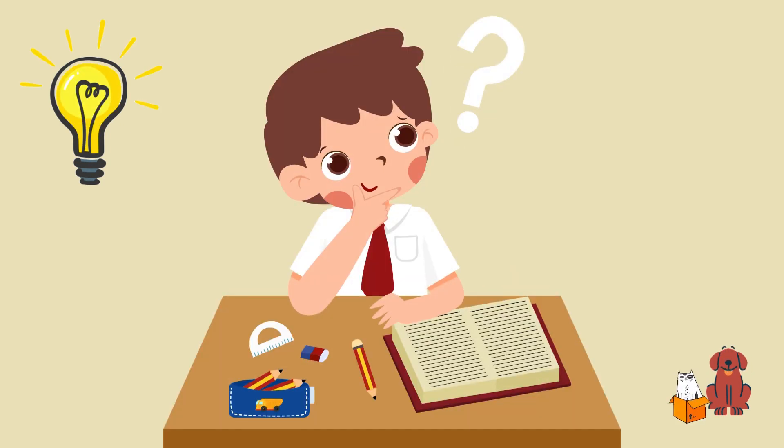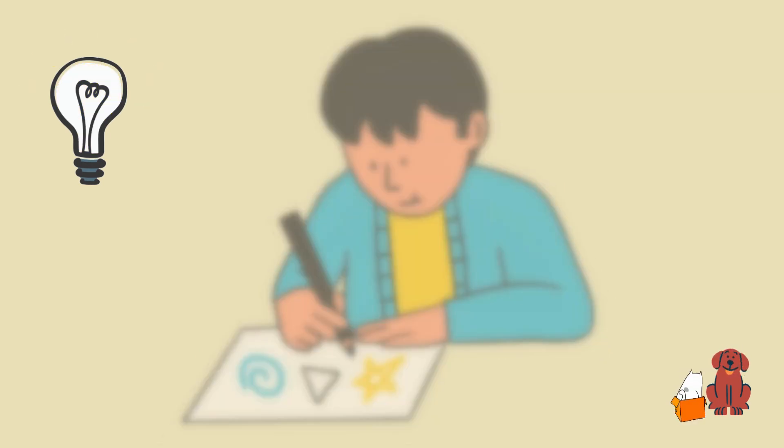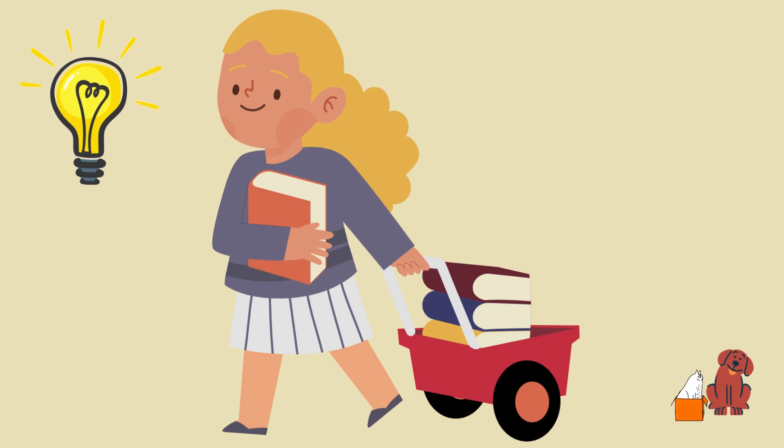Notebooks are important because they help us remember things, like homework assignments or fun stories. They also let us be creative, like drawing pictures or writing poems. And they're easy to carry around, so we can take them wherever we go.